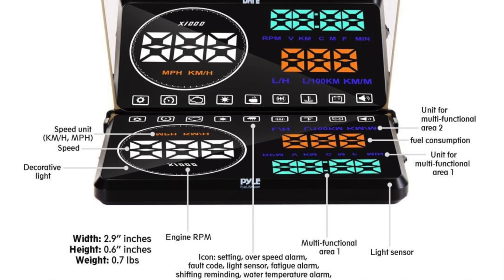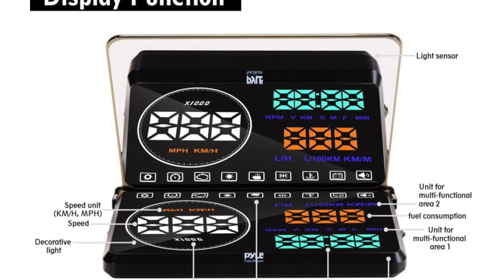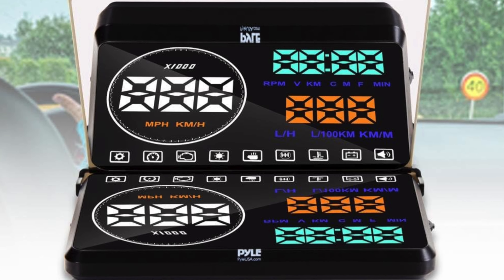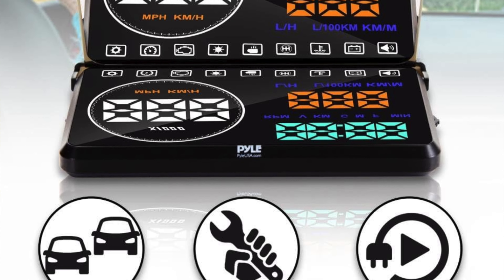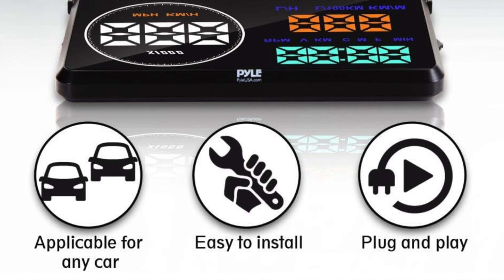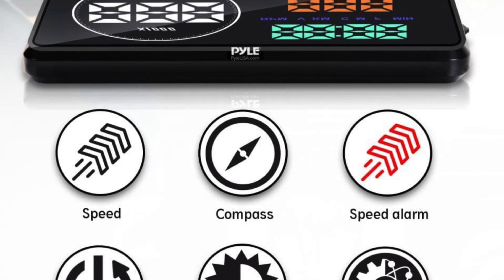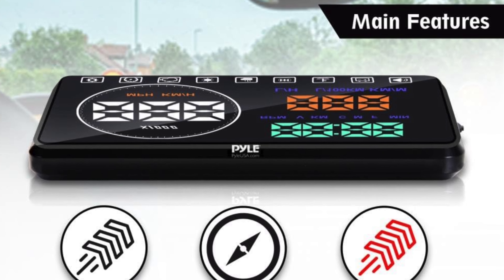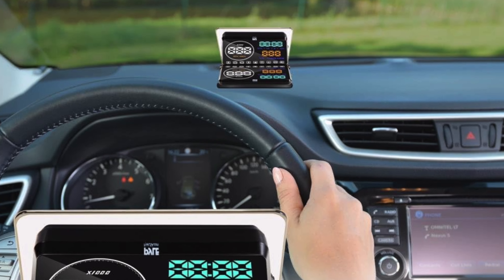Key features: compact enough to fit in your glove compartment — this thing won't take up more space than your old CD collection. It's powered by the OBD2 port, because who needs USBs or 12 volt outlets anyway. The display is bigger than your smartphone screen at 5.5 inches, and it's colorful — a colour display because we're living in the 21st century. It shows 14 parameters, and yes, it beeps like your microwave with alarms included.